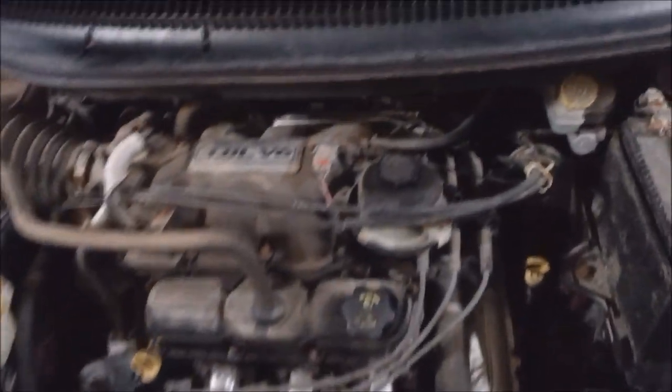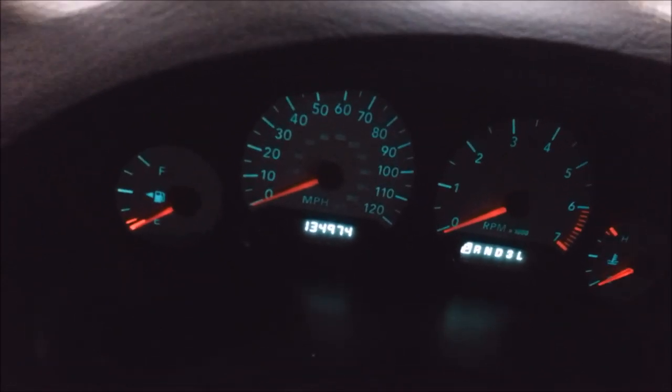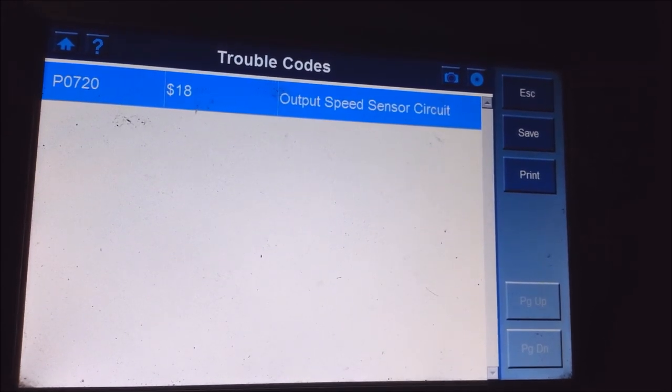Today I'm working on a 2005 Dodge Caravan with the 3.8. The customer says the speedometer doesn't want to work and it goes into limp mode in second gear. It's also got a check engine light. I looked at the codes and the transmission sensor is pulling a P0720 — output speed sensor circuit.